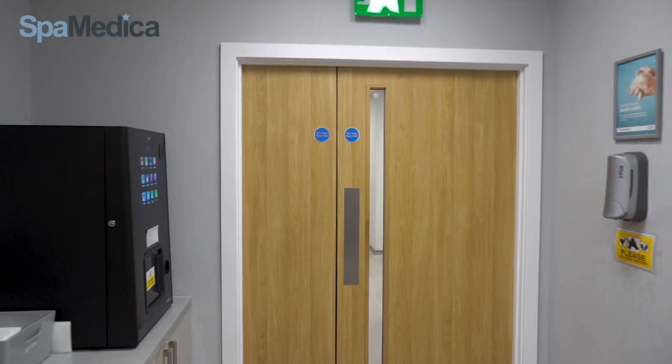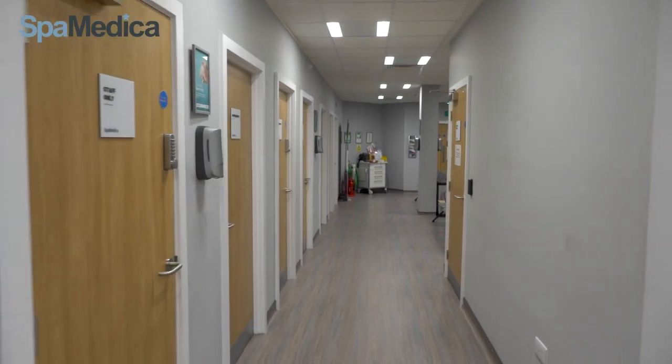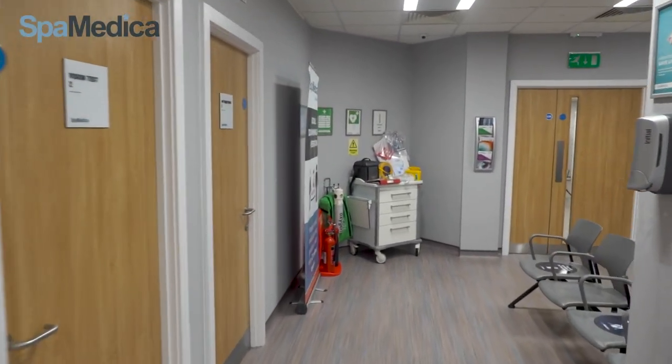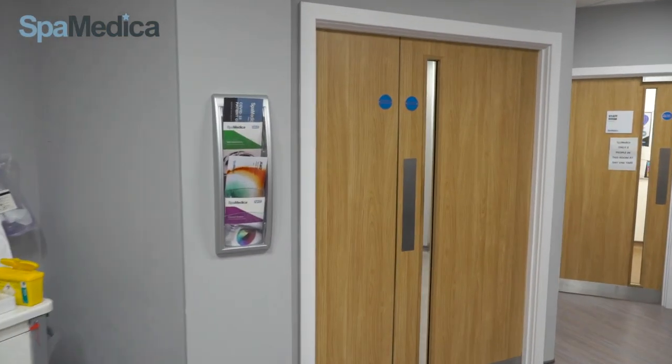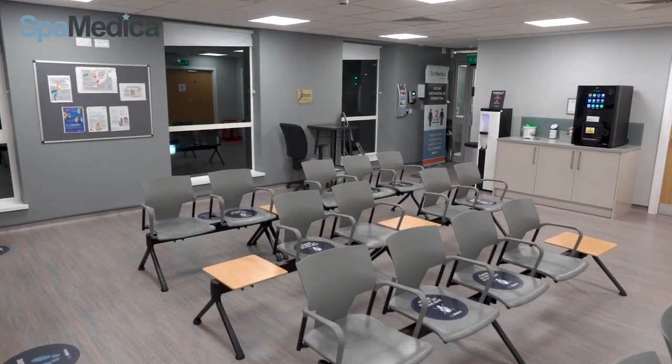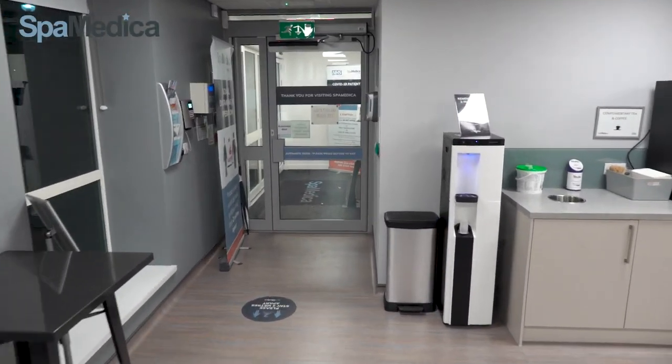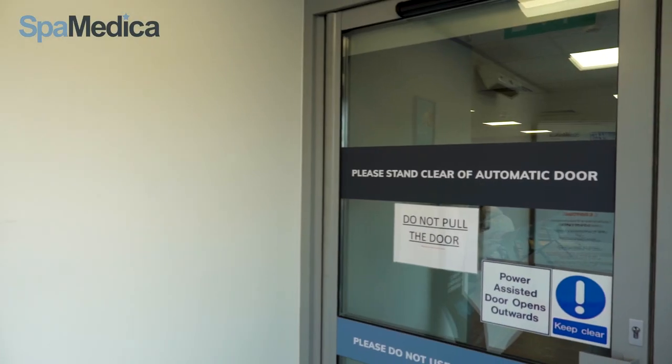We hope this tour has given you a good idea of our hospital and the layout. This has been designed to be a modern high quality facility where we can welcome thousands of patients from across the region to help improve their vision.